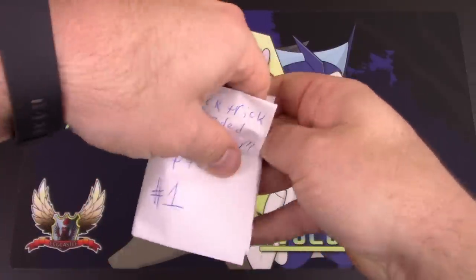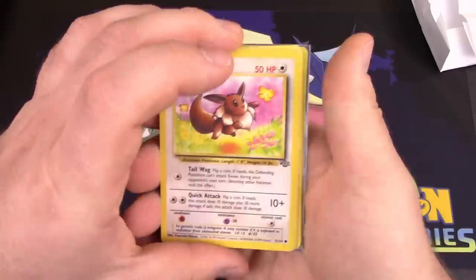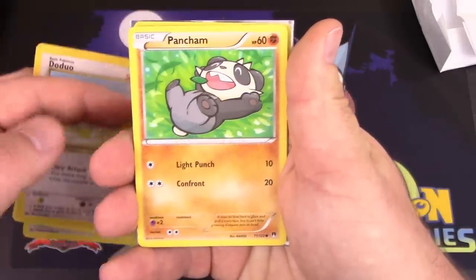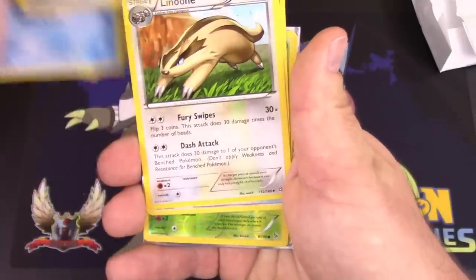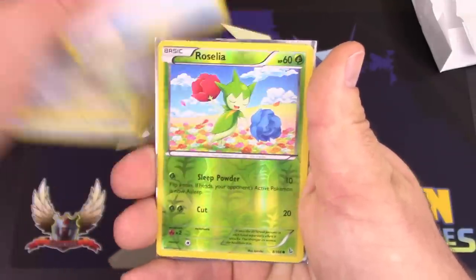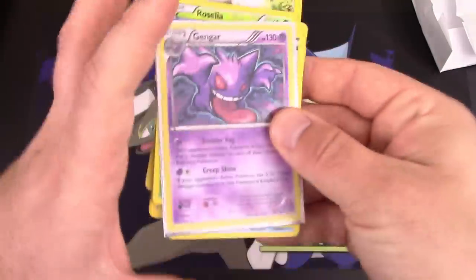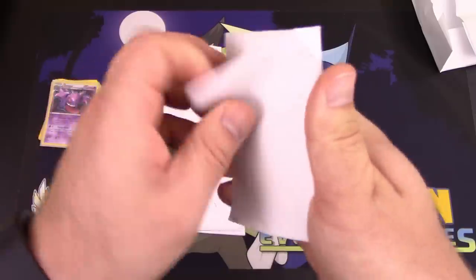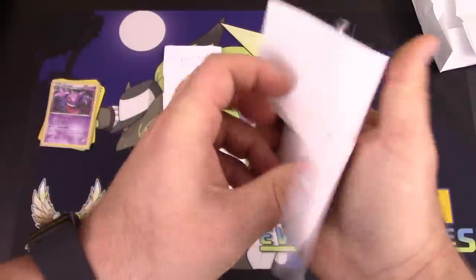All right, random pack number one — no pack trick needed. We got a Jungle Eevee, a Togedemaru, a Base Set 2 Duoduo, Pancham, Dark Energy, Vaporeon, Trainer's Mail, Linoone, Ultra Ball, reverse holo Roselia, and a Gengar holo. It's only fitting since your channel is The Mythical Gengar after all. Awesome, thank you!